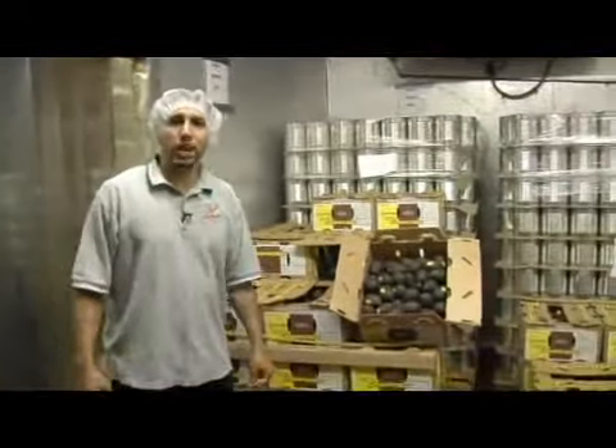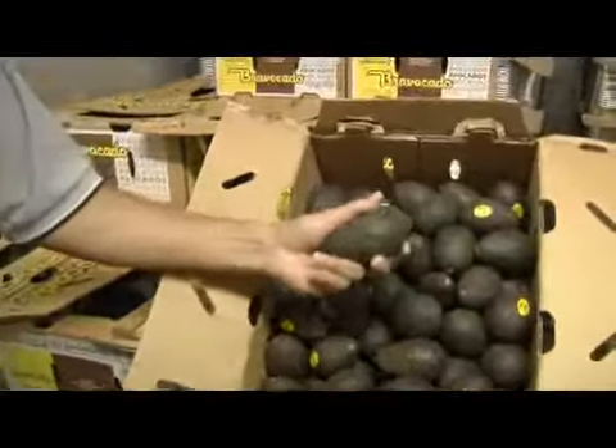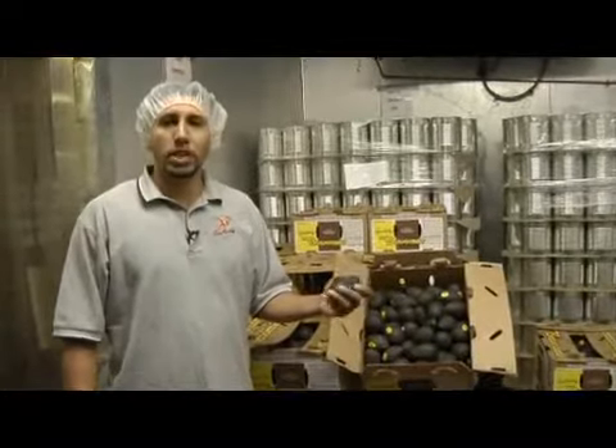To keep the freshness, we keep everything at a maximum of 35 degrees, nice and cold. The only time we take this produce out is right before production.